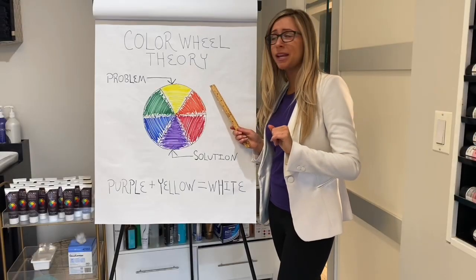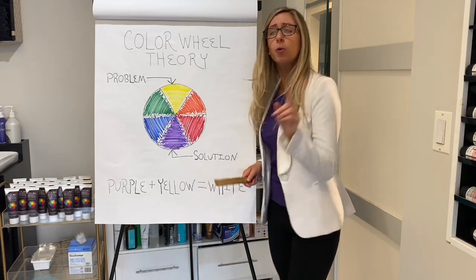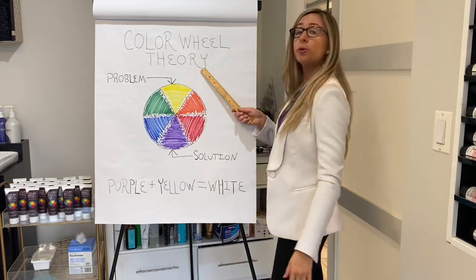I figured it would be important for me to explain the science behind my invention. Why is its name Color Wheel? And why is it purple in color? Color Wheel got its name because the science behind the product is all based off of the Color Wheel Theory.